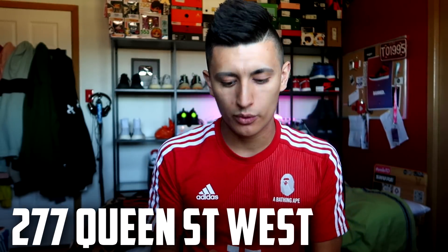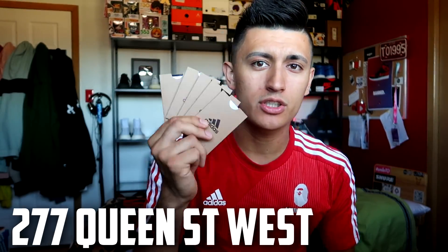So if you're in the Toronto area, July 7th from 1 to 3 p.m., it's going to be at 277 Queen Street West. We have over a thousand dollars in gift cards, plus we're going to be giving away free sneakers and more. So come through 277 Queen Street West.